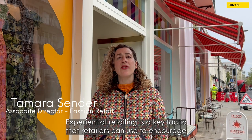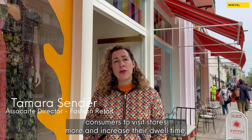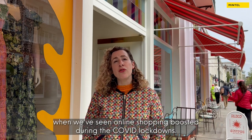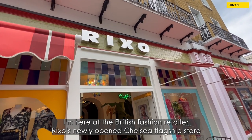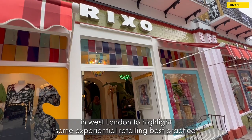Experiential retailing is a key tactic that retailers can use to encourage consumers to visit stores more and increase their dwell time, particularly at a time when we've seen online shopping boosted during the Covid lockdowns. I'm here at the British fashion retailer Rick Sow's newly opened Chelsea flagship store in West London to highlight some experiential retailing best practice.